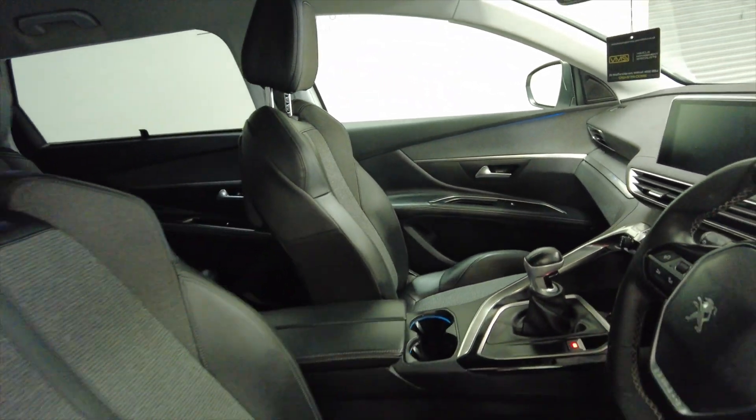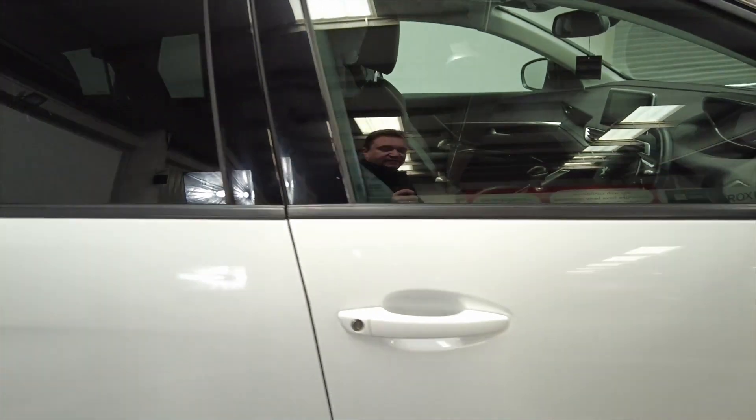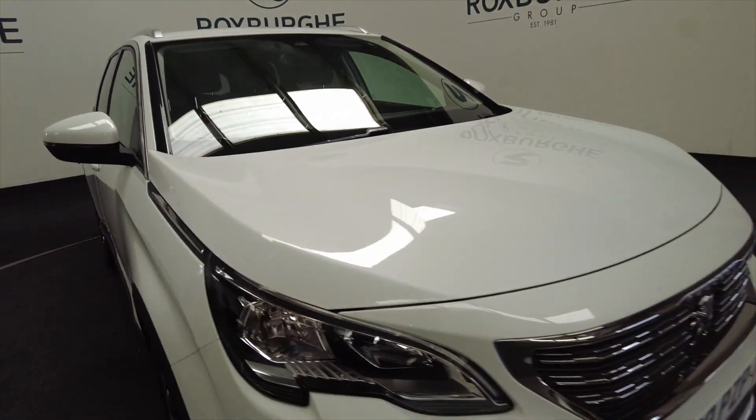For any more information about this vehicle, or any of our other vehicles, you can always visit our website or just give us a call today.